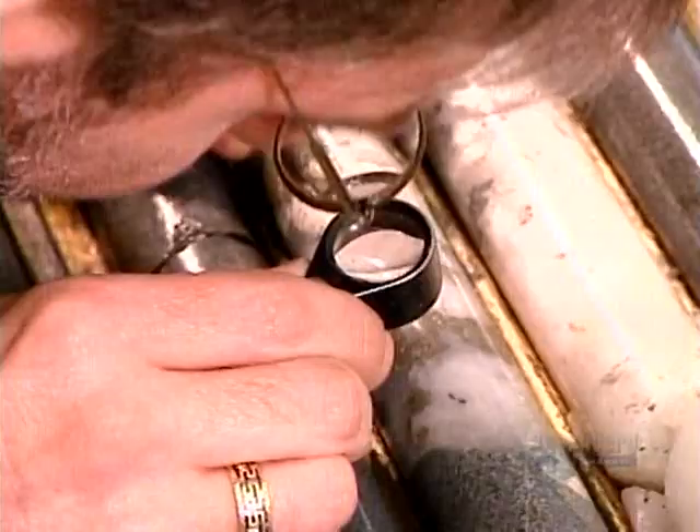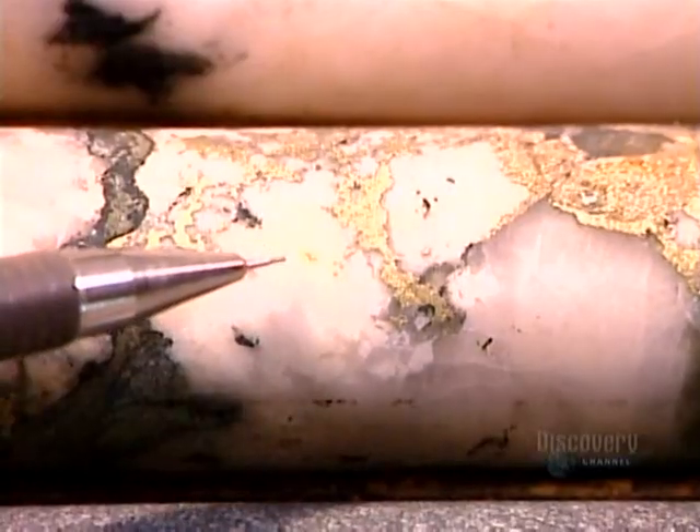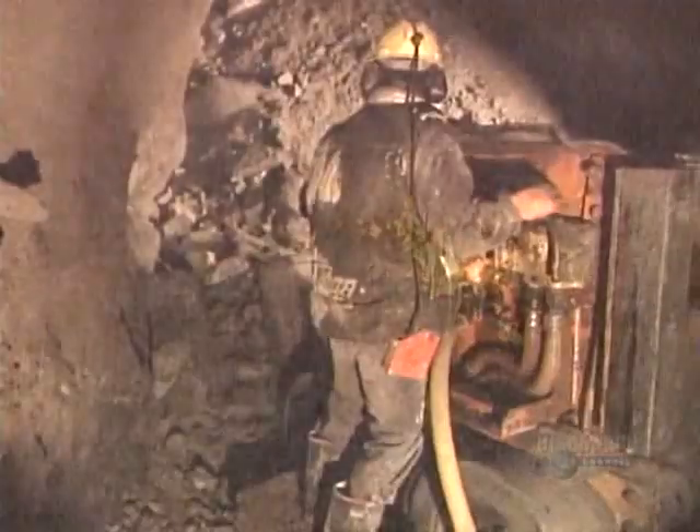Gold in its natural state isn't pure — it's usually intertwined with silver and other metals. So the mined ore has to be processed afterward to isolate and extract the gold. A metric ton of ore yields only about 6.5 grams of gold.